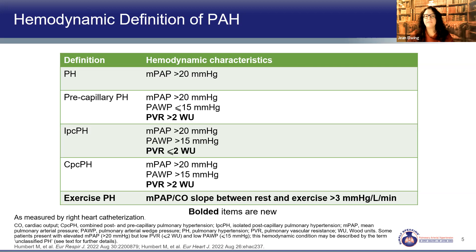In precapillary disease, left-sided filling pressures are 15 or less and resistance in the circuit is elevated at greater than 2. With isolated postcapillary disease, the pressure comes from the left heart — the wedge is elevated greater than 15 and PVR should be normal at 2 or less. Combined disease shows high pressure, high left-sided filling pressures with a wedge more than 15, and increased PVR greater than 2. Exercise-induced pulmonary hypertension is defined as a mean PA pressure over cardiac output slope between rest and exercise of greater than 3 mmHg per liter per minute.